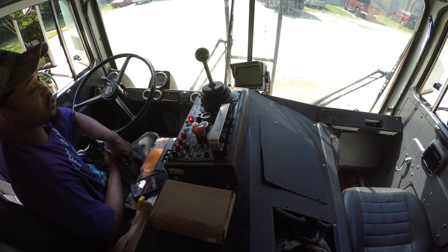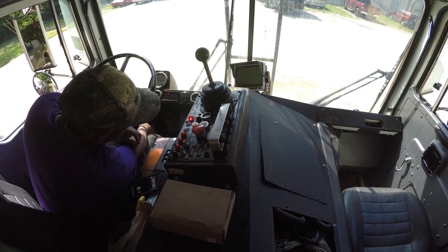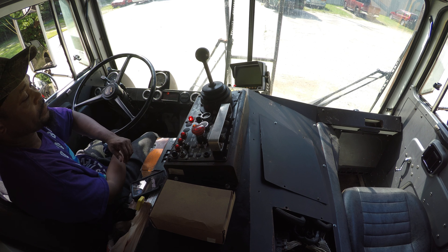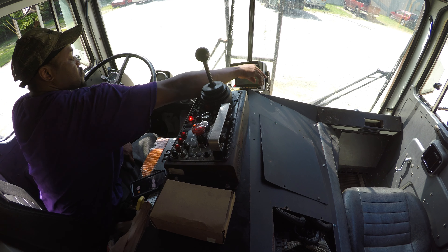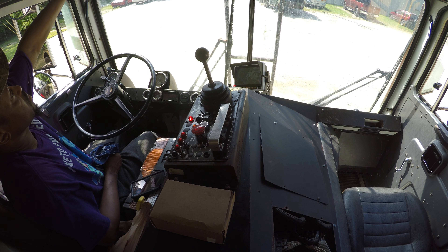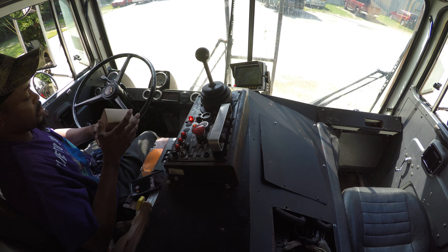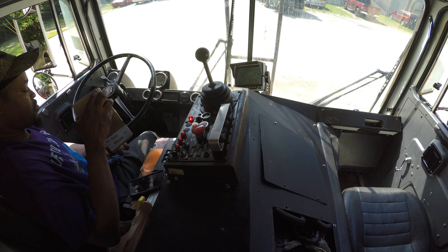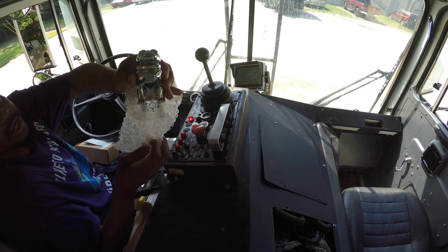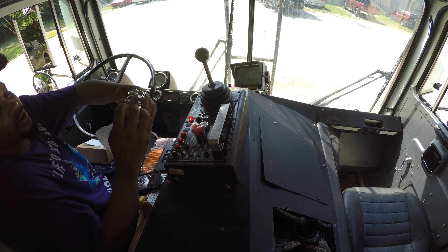Gotta let the air pressure build up. There's a slight leak in the system — I believe it's the regulator valve. I just put my radio in; she didn't have one, but I went to Next Trend and got a brand new one so I can chase it all day once I get out here.